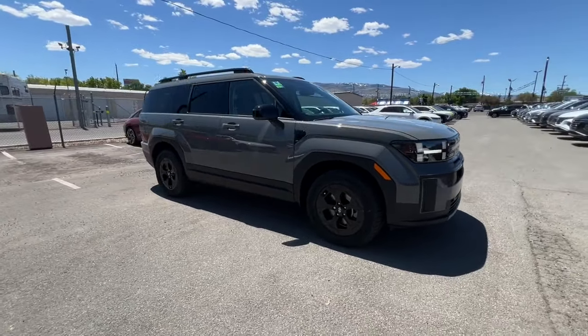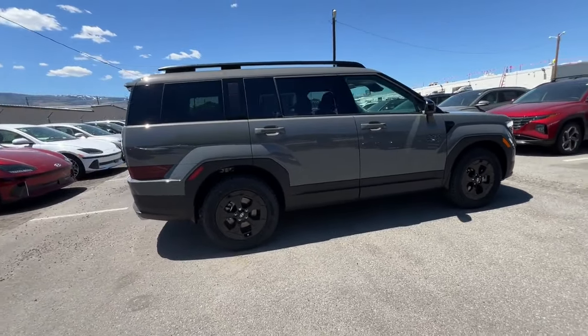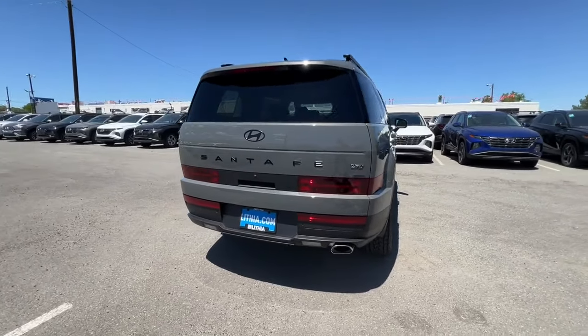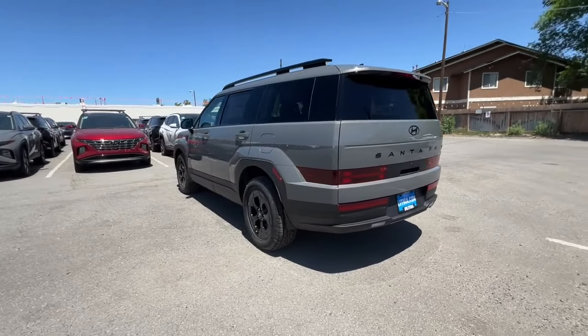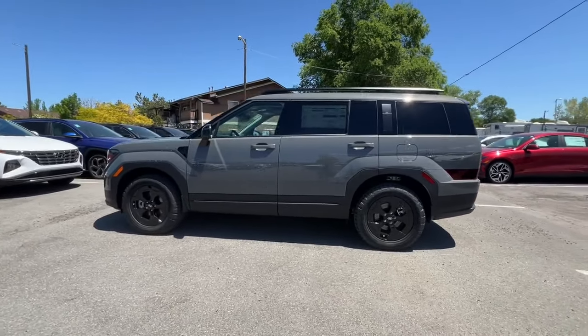Get acquainted with the 2024 Hyundai Santa Fe. Relax and enjoy the road trip in this convenient, well-equipped Santa Fe. Crossover versatility, striking looks, the latest infotainment and safety tech, and a spacious, comfortable cabin are yours in this stylish, family-focused SUV.